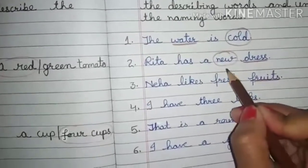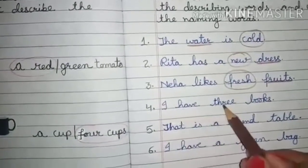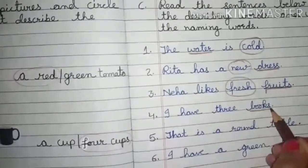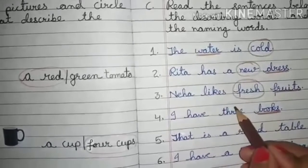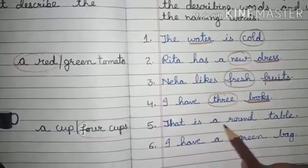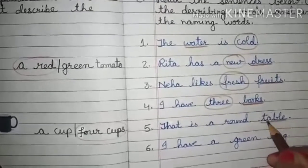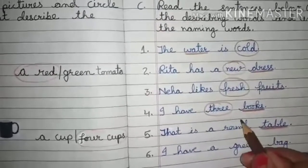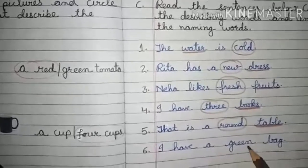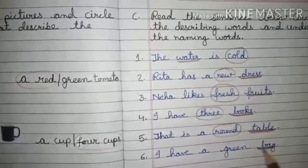Fourth one: 'I have three books.' 'Books' is the naming word and 'three' is the describing word. Fifth one: 'That is a round table.' 'Table' is the naming word and 'round' is the describing word. 'I have a green bag' — 'bag' is the naming word and 'green' is the describing word.